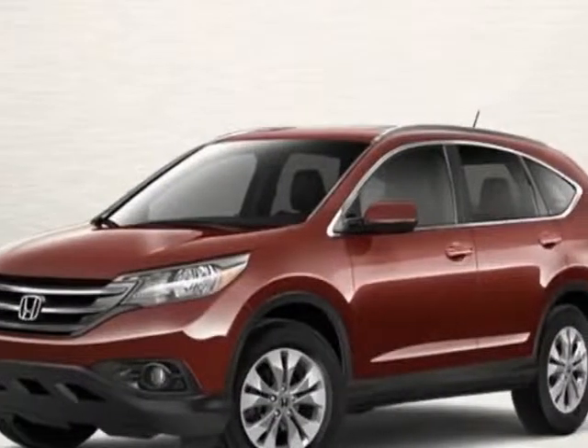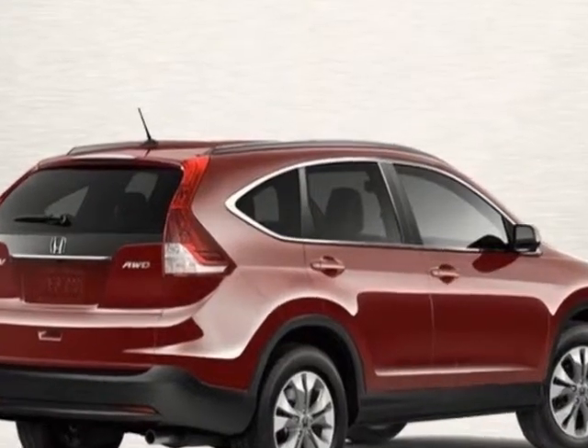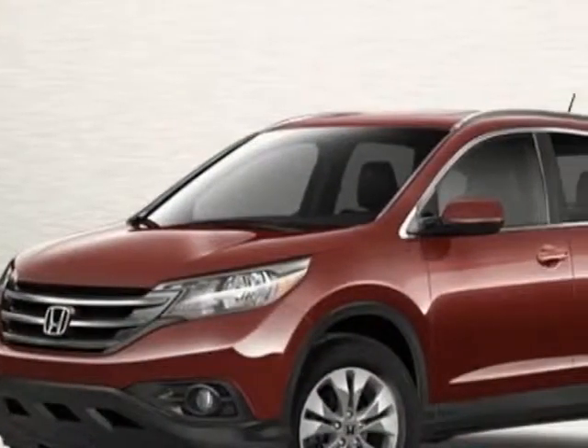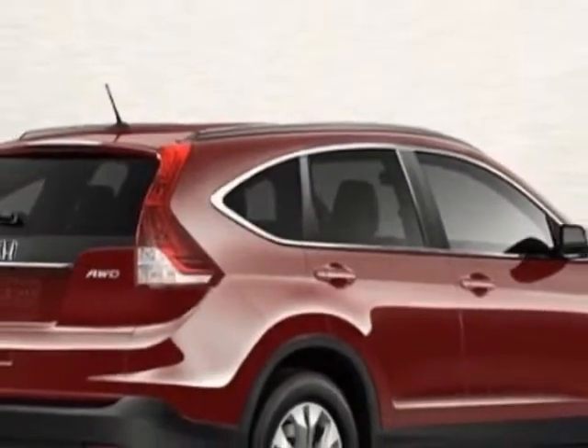Check out this new 2013 Honda CR-V. This vehicle has a full factory warranty, and gets an estimated 23 miles per gallon in the city and an estimated 31 on the highway.